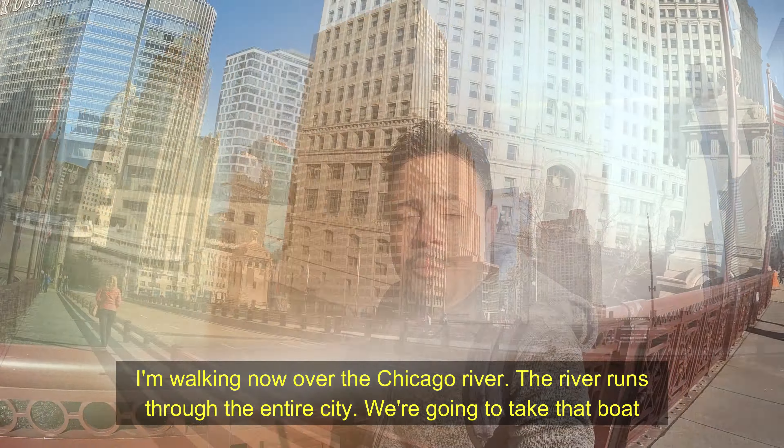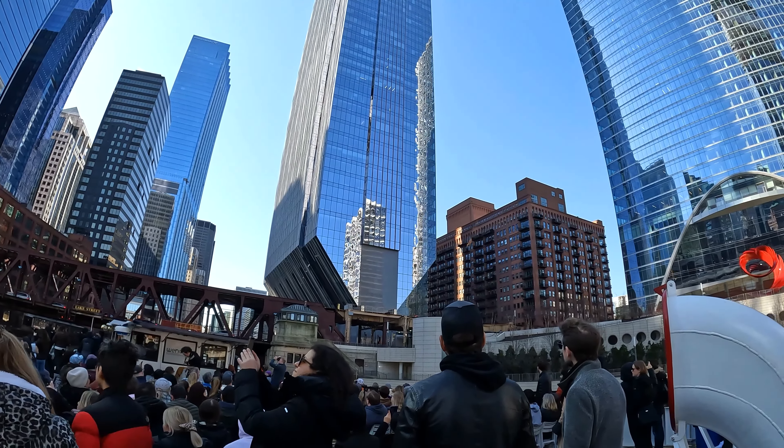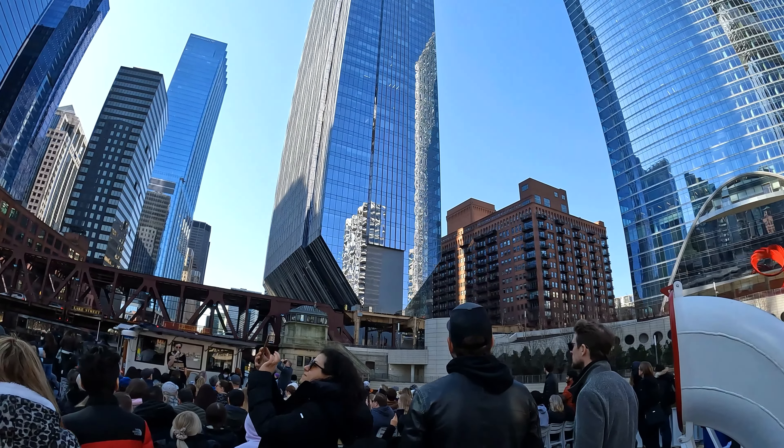This building always gets its own hand movement — when people notice it and want someone else to look at it, they nudge them. Look at the bottom: it looks like the building is built upside down. That is 150 North Riverside, and the reason it's this shape is because for the longest time the land it sits on was not being developed — there's a river on one side, train tracks on the other, so it was too small. But then in 2017, Ketchum Partners had the idea to build a skyscraper that starts with a smaller base and grows outward from the bottom.